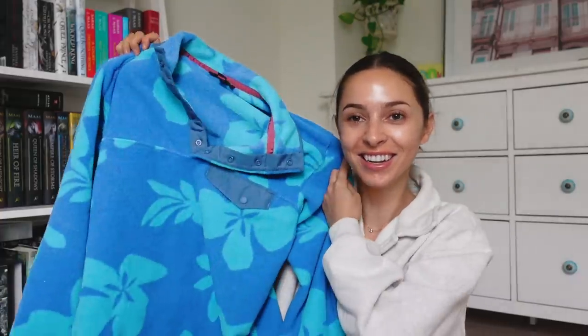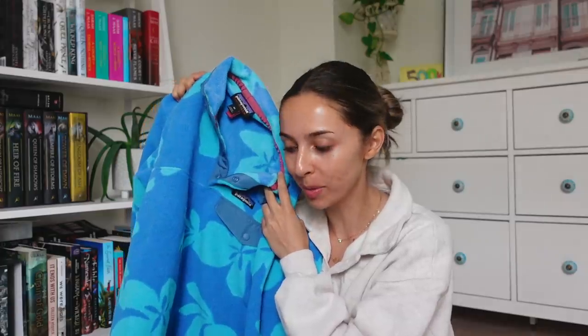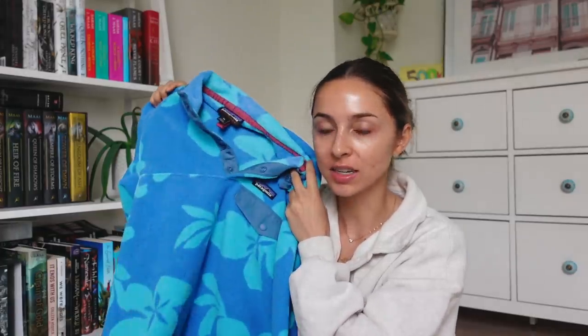Another thing I'm going to pack — I just got this and I'm obsessed with it — it's this Patagonia half zip. I know it's kind of like cute-ugly, you know what I mean? Like when something is so ugly it's cute. We're packing this because it's like a summer branded thermal knit, which is perfect for up north because it's always cold.